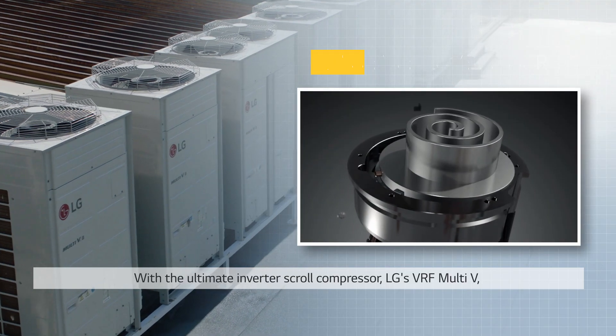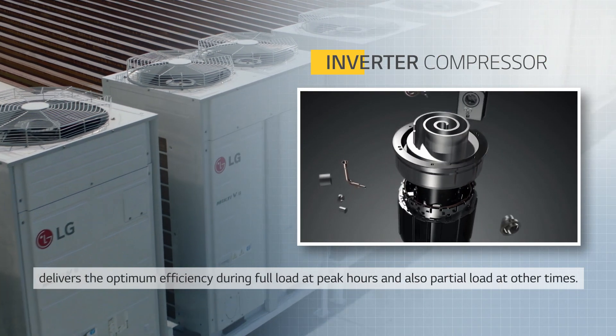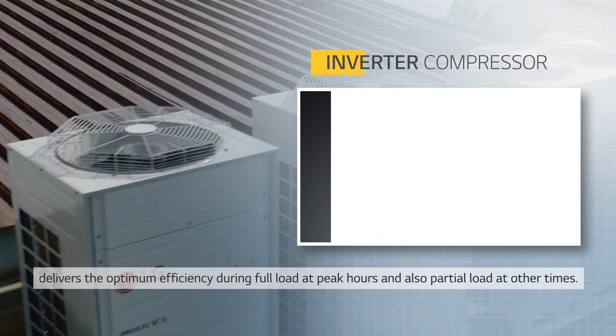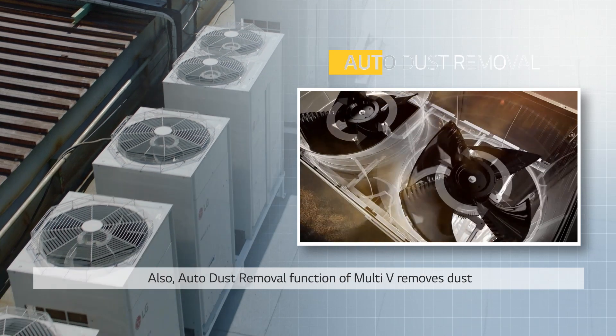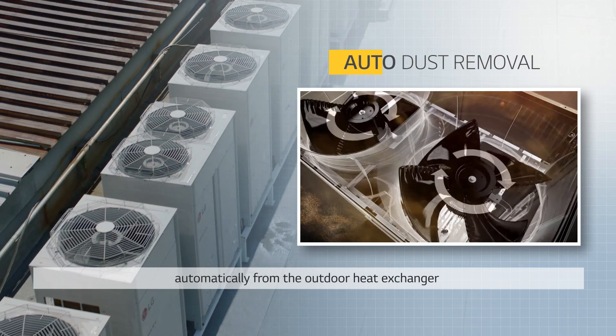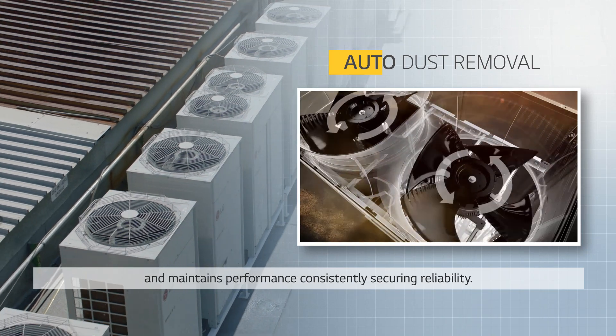With the Ultimate Inverter Scroll Compressor, LG's VRF Multi-V delivers optimum efficiency during full load at peak hours and also partial load at other times. The auto dust removal function of Multi-V removes dust automatically from the outdoor heat exchanger and maintains performance consistently, securing reliability.